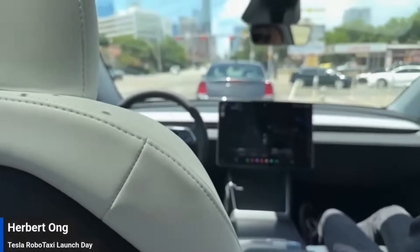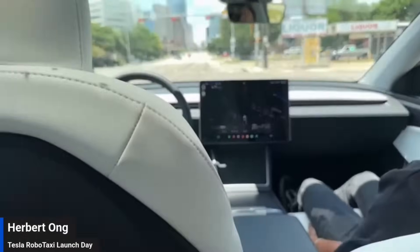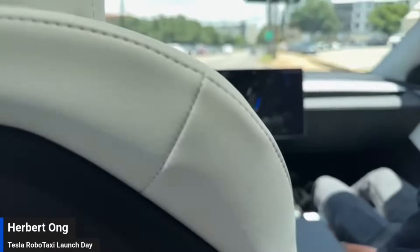We have a stoplight. Here it's going. I'm liking this — the car is pretty quick. It doesn't wait too long. As soon as the car in front of you starts moving, this moves. Very confident, very smooth.